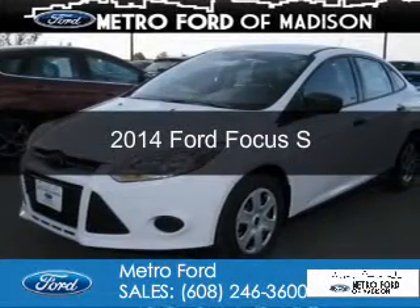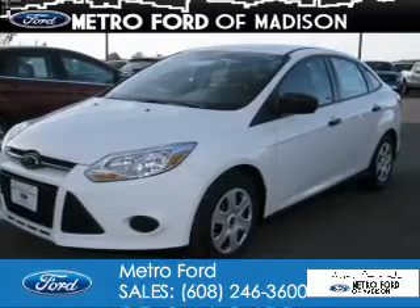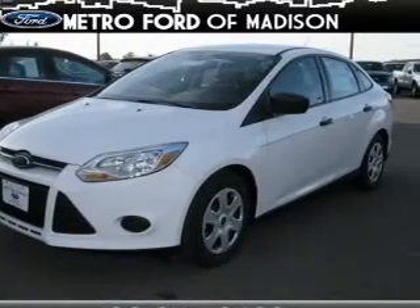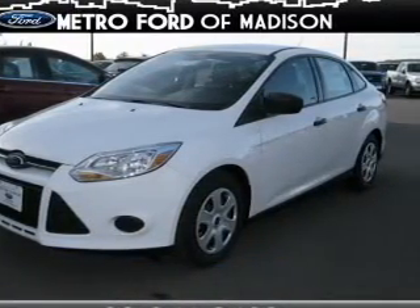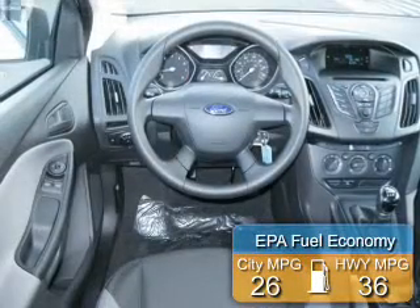This is a new 2014 Ford Focus. It's powered by front-wheel drive, a 2-liter, 4-cylinder engine, and a 5-speed manual transmission. Great fuel efficiency saves you money by requiring fewer trips to the gas station.